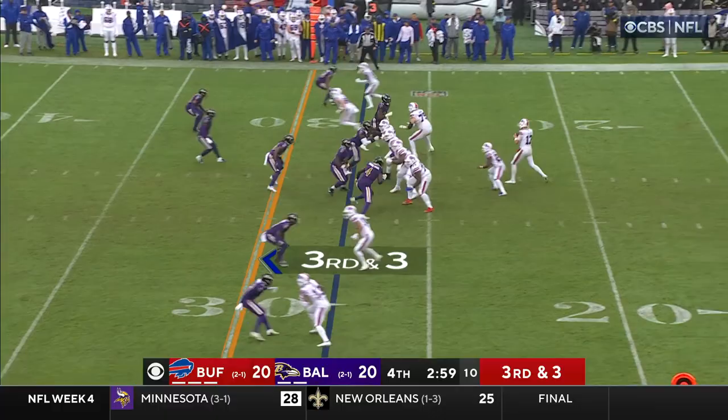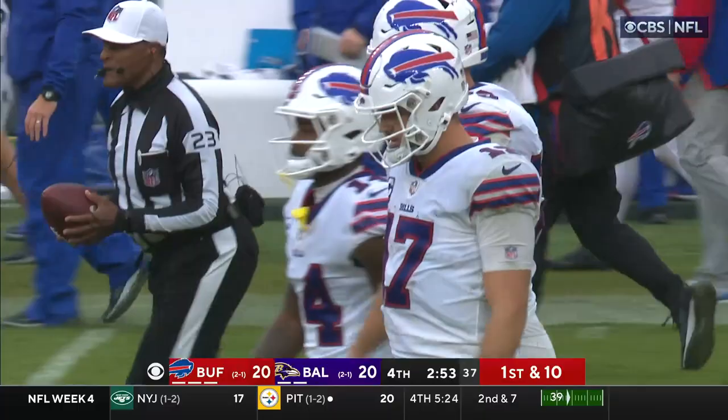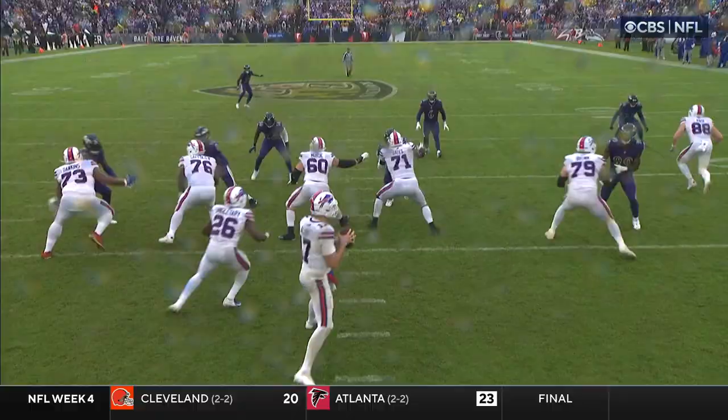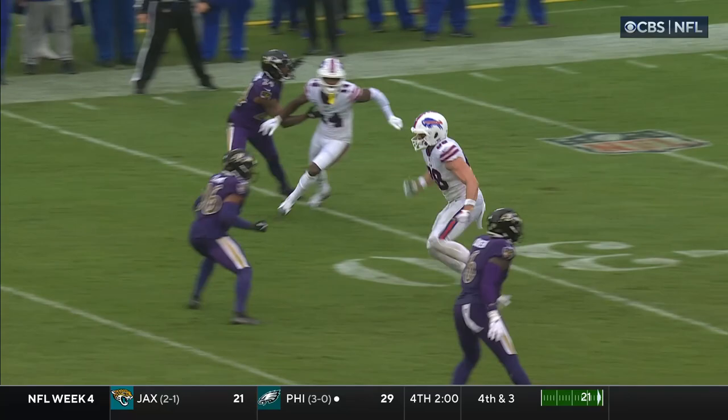Tied at 20. Allen — pump, floater — caught! Dawson Knox for a first down. The Bills are in business with 2:53 to go. He wants number 14, Stefon Diggs on the in-breaking route, doesn't have it. Sets his sights a little bit higher over the top for Dawson Knox. The route combination is the in-breaking route with the out-breaker over the top.